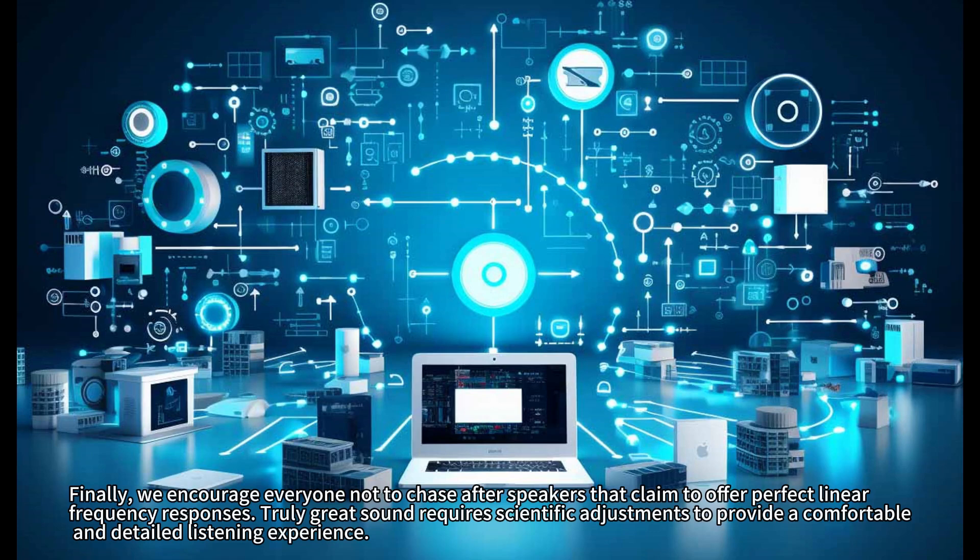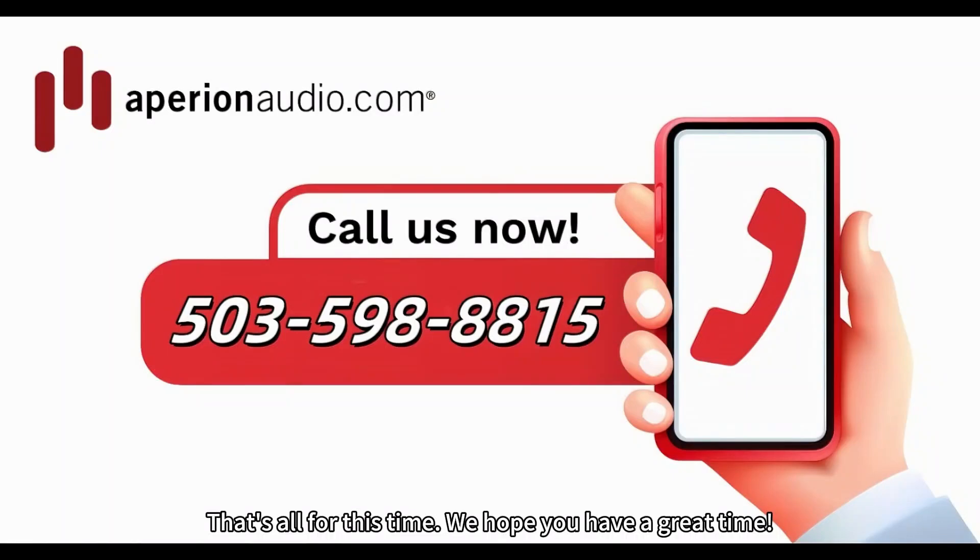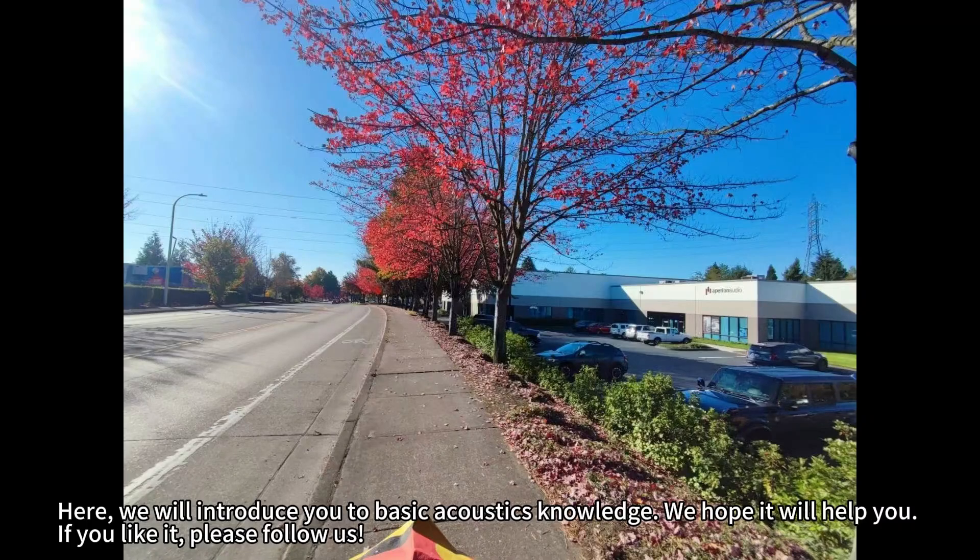Truly great sound requires scientific adjustments to provide a comfortable and detailed listening experience. Feel free to share your thoughts in the comments section for discussion. Don't forget to like, follow, and save. Welcome to our Aperion University series, where we introduce you to basic acoustics knowledge. We hope it will help you — please follow us.